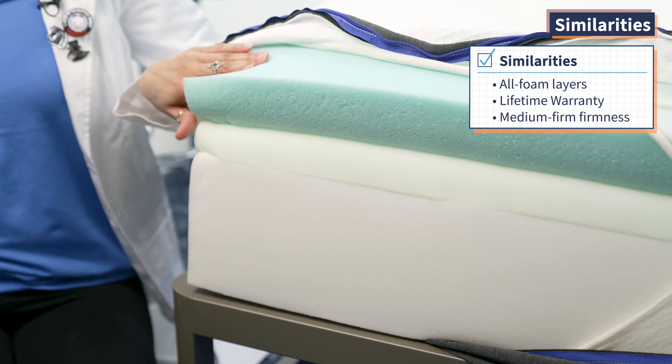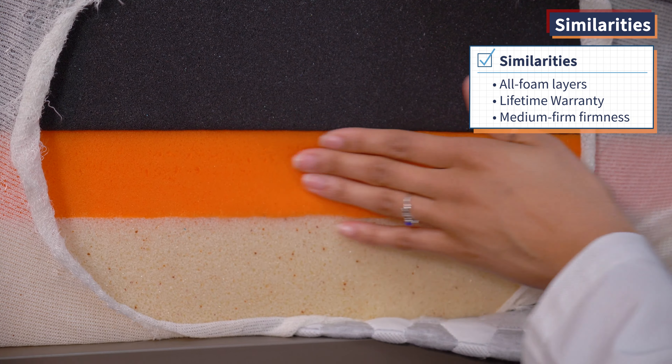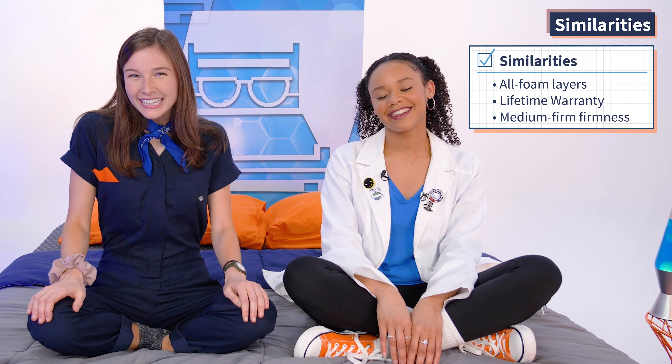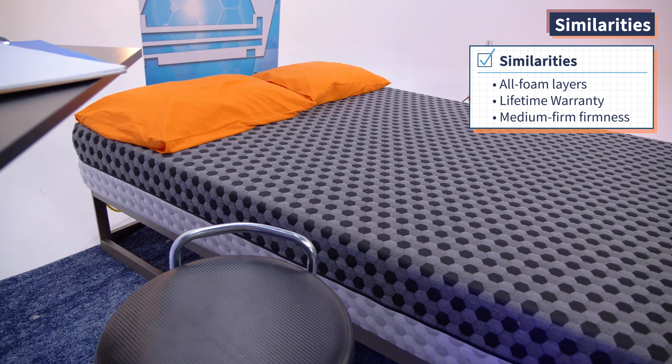We're going to start out easy and show you the similarities between these two mattresses. First up, both mattresses are made with all foam layers. Next, both of these beds offer lifetime warranties with the purchase of the mattress. And finally, both beds are a medium firm firmness level, so they're going to work for average weight and lightweight sleepers.